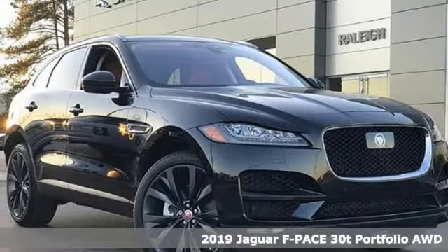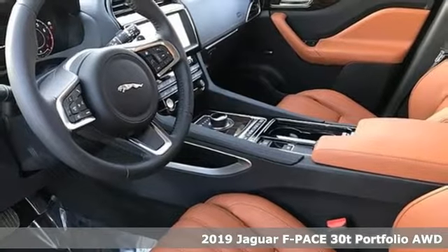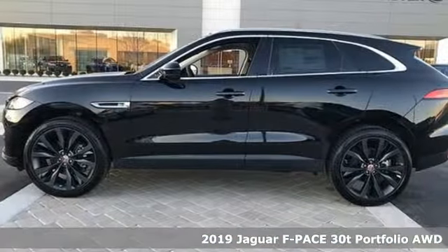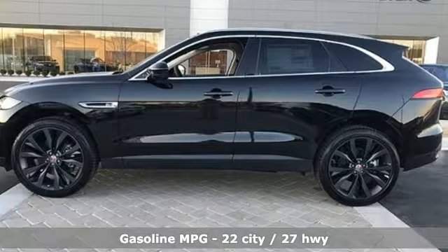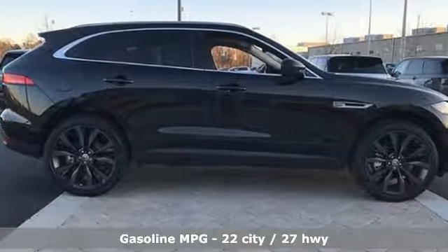Here's a new 2019 Jaguar F-Pace. The F-Pace has a sports car soul matched with SUV practicality. It will change your to-do list into a want-to-do list. You'll look forward to every drive with features like these.